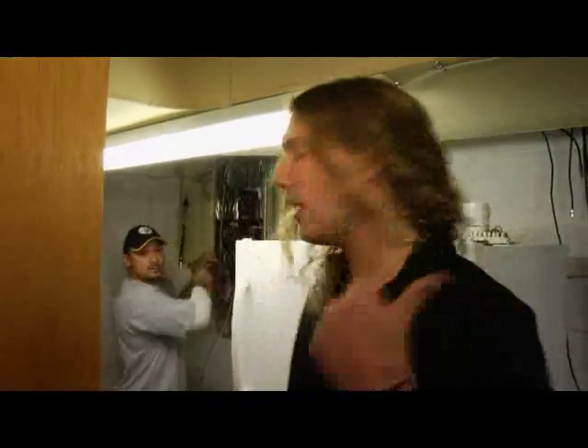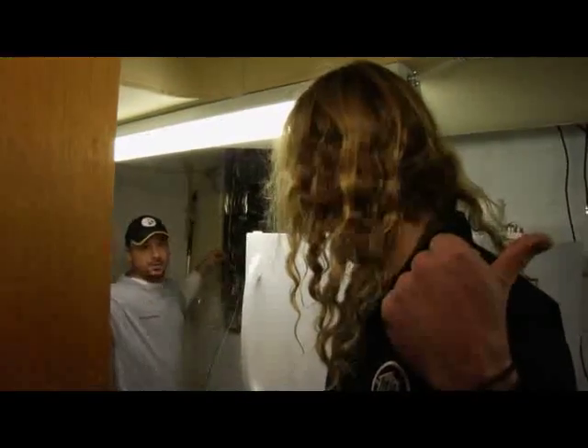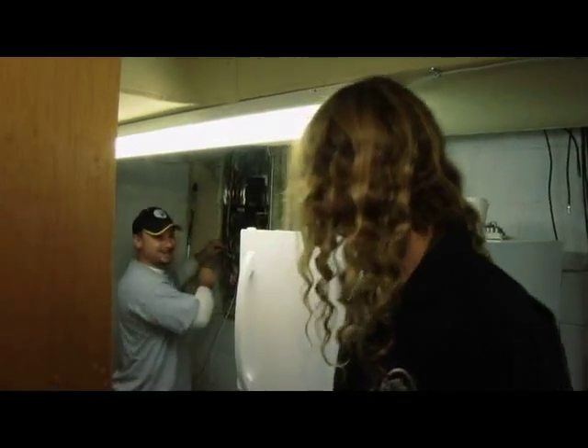Have we got that room wired up over there yet? Yeah, that room's done and I'm working on that other room over here. Where is everybody? Is it just me and you? Seems like it. Oh, man.